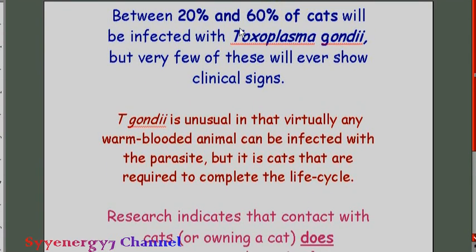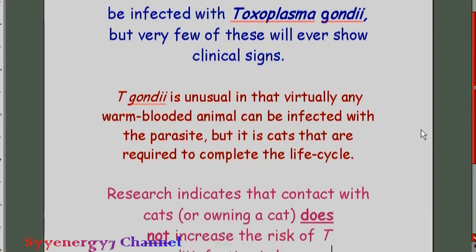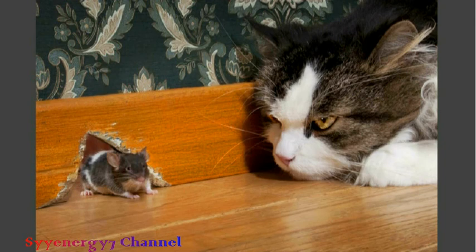Still, 20 to 60% of all cats are infected with T. gondii and don't actually show many signs. T. gondii is unusual in that virtually any warm-blooded animal can be infected, but cats are absolutely required to complete the life cycle. That's why the mouse — with the parasite telling it what to do — essentially jumps out and gets itself eaten, because it's just the way evolution made things work.